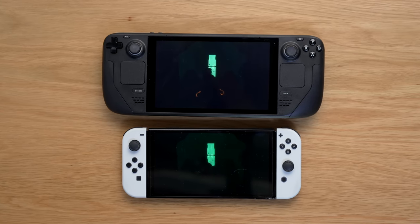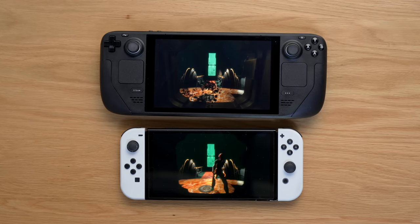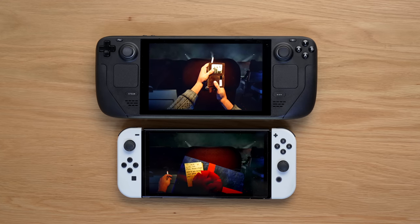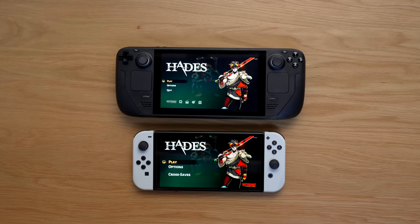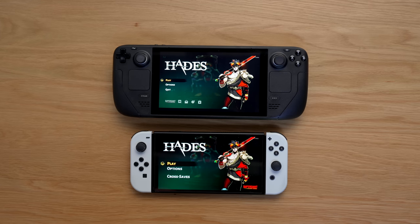However, something worth pointing out is that as far as the displays go, especially when it comes to the Switch OLED, what gameplay is being rendered and shown looks a lot better on the go with the OLED. The OLED display simply affords a better way of showing what the system is capable of in terms of how bright colors can get, the vibrancy, the contrast — it's just honestly a flat-out better-looking display than the one currently on the Steam Deck. Even the regular Switch's display, when compared side by side, edges out the Steam Deck. The Steam Deck display isn't awful — it gets the job done — with the regular Switch edging it out just a little bit and the Switch OLED showing a clear advantage.